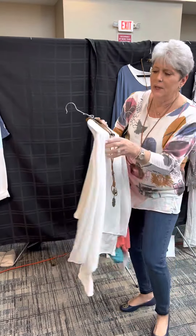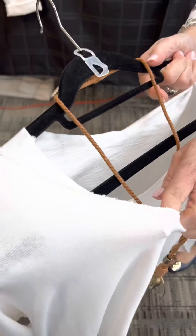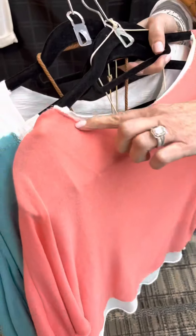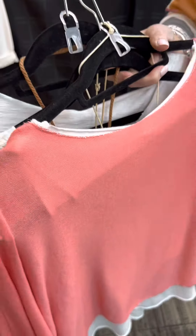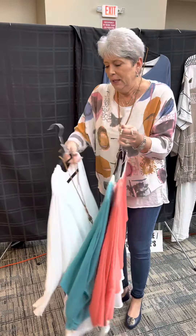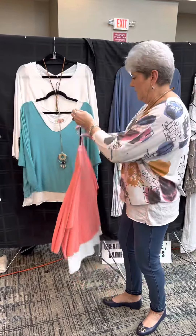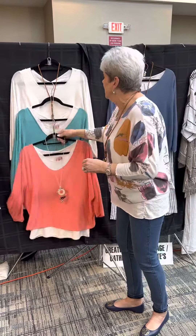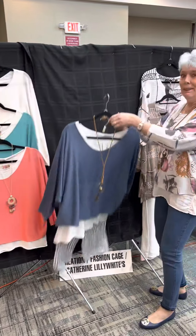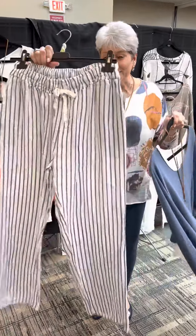And it wouldn't be a basic if we didn't do a white. This is something you can dress up or dress down. You can see how it's finished in the white — it almost has a little bit of a metallic to it, so if you want to pop this on with a pair of black slacks or leggings, you can make it a little bit dressy.